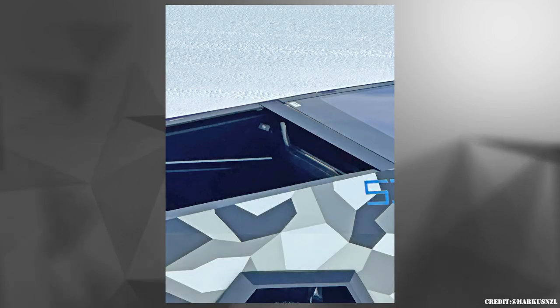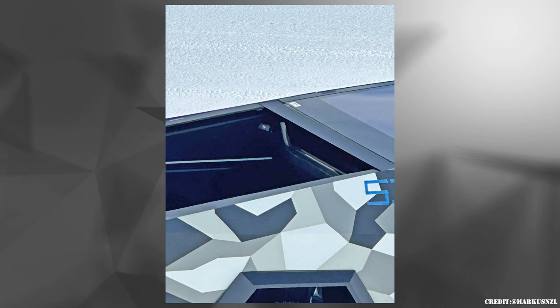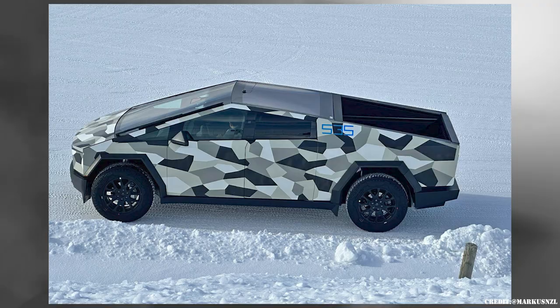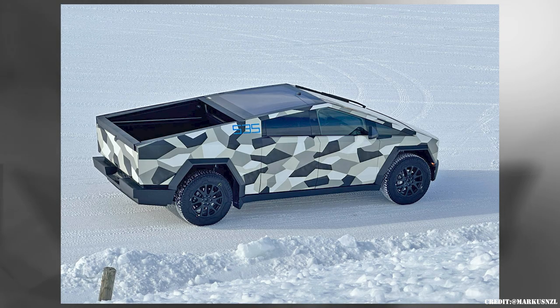If you look closely, the rear window of the truck is retractable. It's hard to tell, but I doubt the rear window goes down since that is where the roll-up truck bed is stored. There isn't really a space for the window to roll down, but I could be wrong.